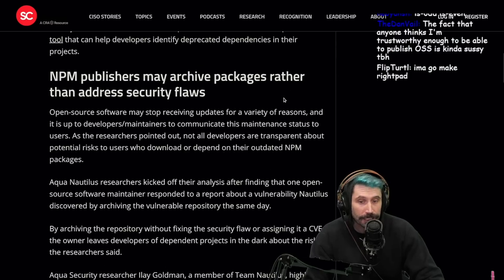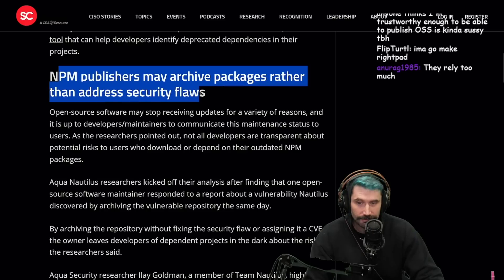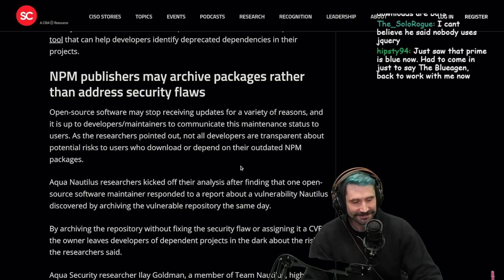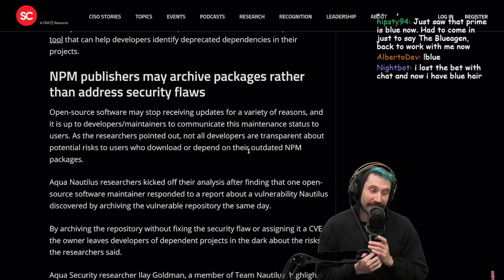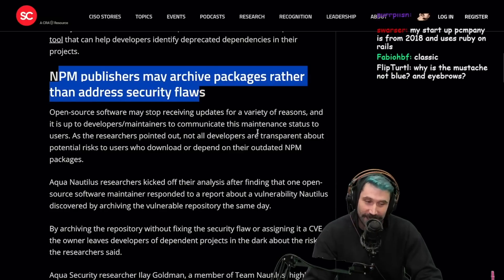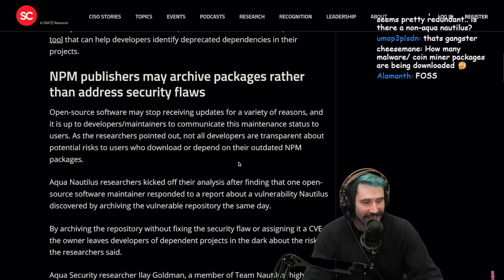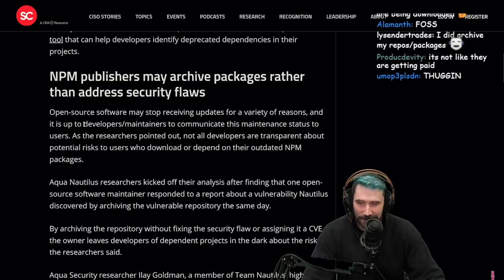NPM publishers may archive packages rather than address security flaws. That's some open source energy right there — instead of addressing the problem, they're like, I ain't got time for this. Archived. Not my problem anymore.